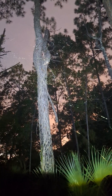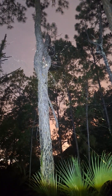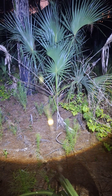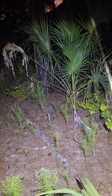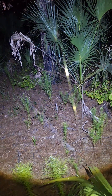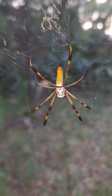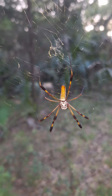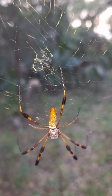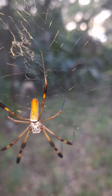They build huge, strong webs. This one's about 10 foot across from tree to tree. The silk is incredibly strong, comparable to Kevlar by strength and weight. You can see where they get their name from with the golden silk here. Their silk has inspired researchers due to its strength — there's greater tensile strength than steel — and it's being studied for medical sutures.